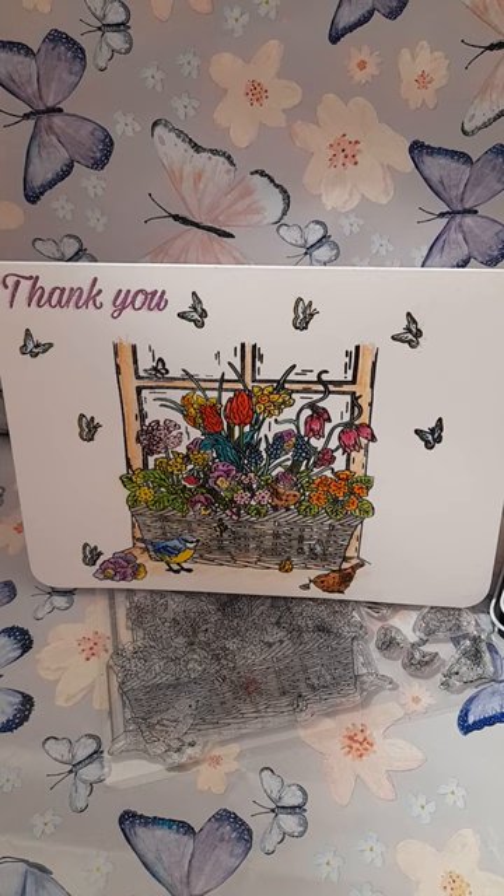So, is less more or do you prefer the explosion of colour? Goodbye.